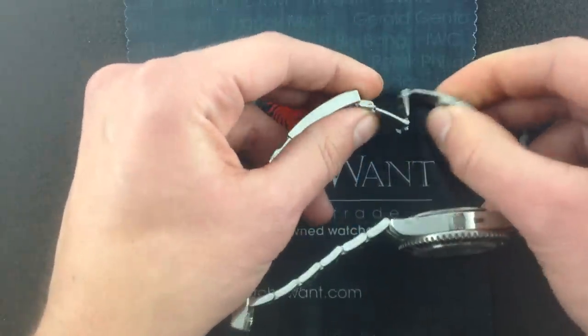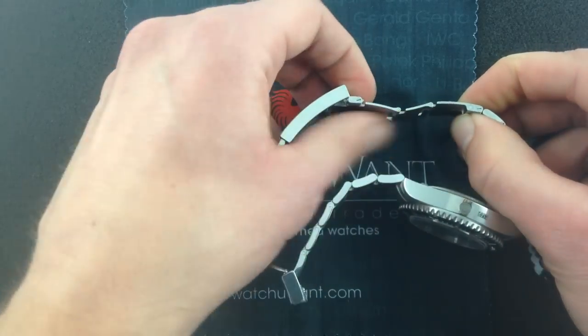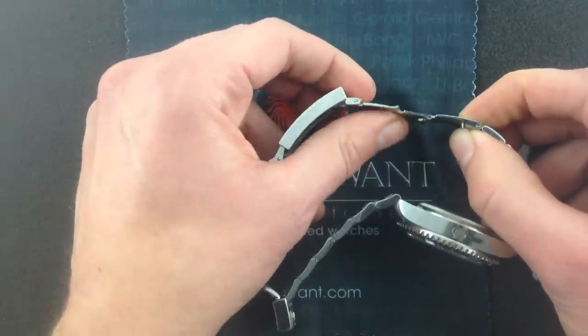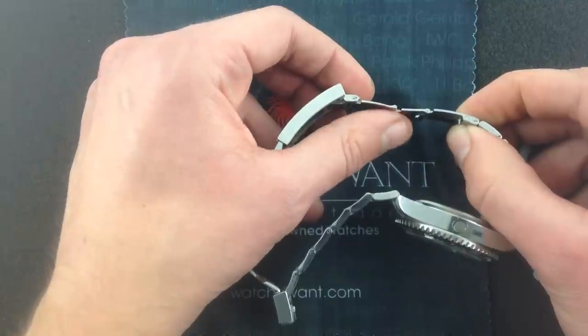But there's also this FlipLock dive extension that you can use to wear the watch either over a wetsuit or a winter coat. In fact, if you're in New Hampshire, if you're in the Midwest, if you're getting snowed in, or if you're in Switzerland,